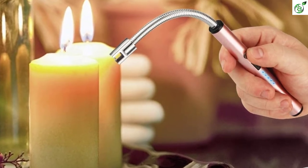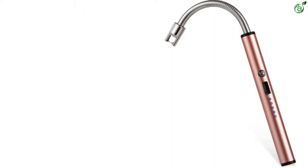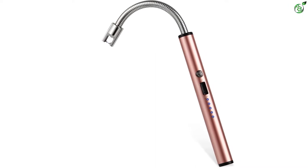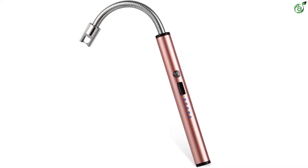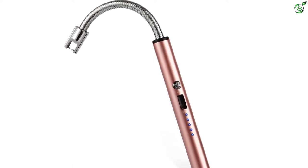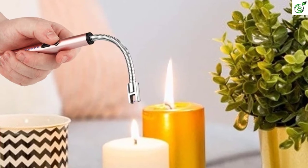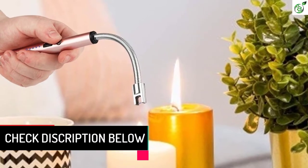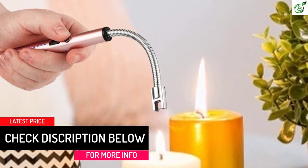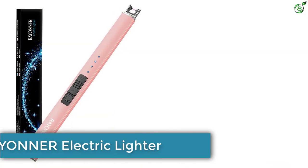The Nesapto candle lighter is also available in six different color options, which you might be interested in, considering most other options do not offer a color choice. This lighter measures about 11.8 by 2.7 by 0.74 inches in size, which is longer compared to other options and makes it a bit of a hassle to travel with. However, it also has a multi-protect safety system that includes automatic shutdown after seven seconds of usage, making it a safer choice. You will also receive a one-year warranty period on the Nesapto candle lighter.